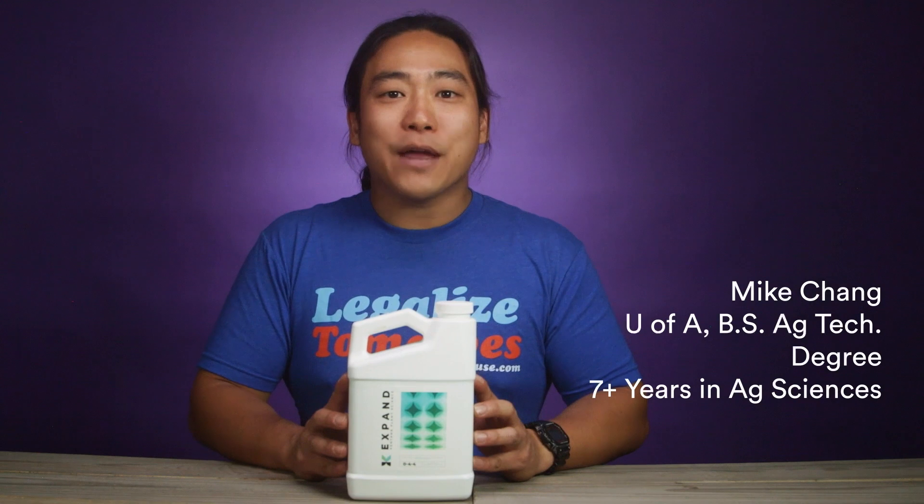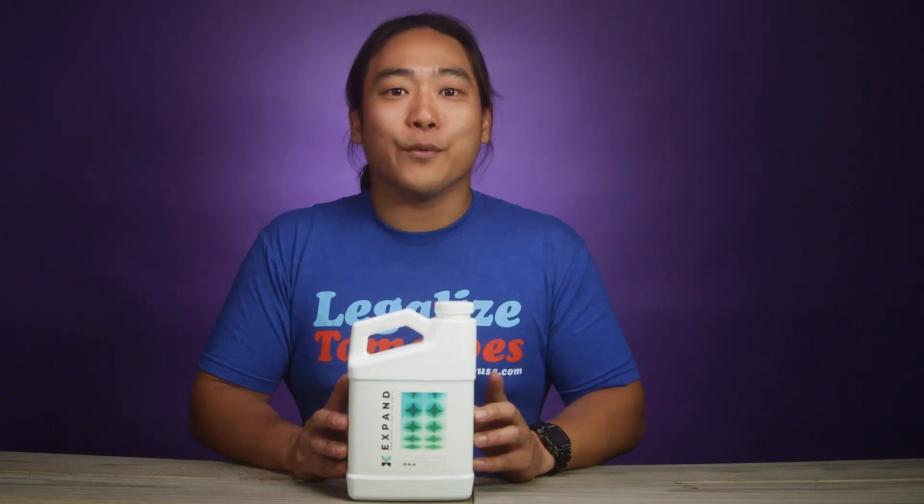Thanks for watching. This was Mike with growershouse.com. Remember to keep on growing and we'll catch you on the next one.